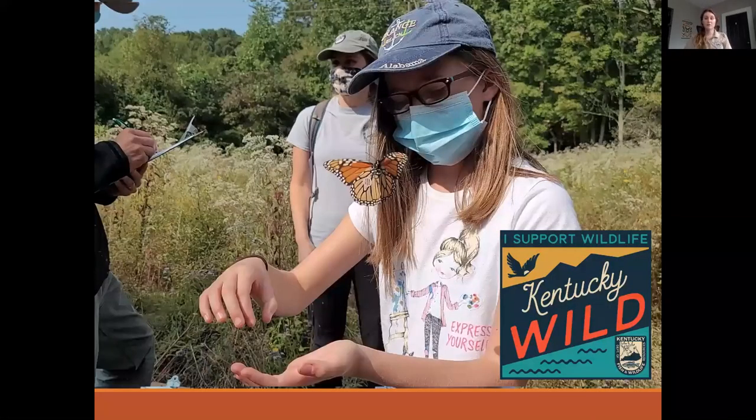First, I want to start off by talking about what Kentucky Wild is. This is a program hosted by Kentucky Fish and Wildlife where anyone can become a Kentucky Wild member if they're interested in contributing directly to non-game wildlife conservation projects currently being implemented by the department. Through this program, we're able to keep members up to date with current conservation projects, and we also offer the chance to sign up for experiences such as this monarch tagging experience where we have members come out.